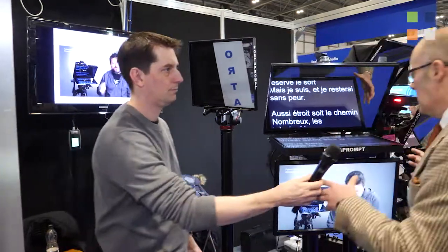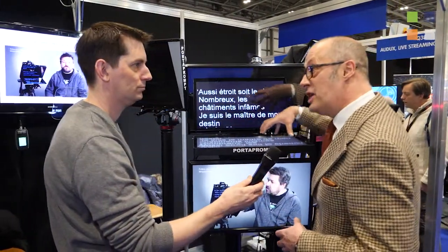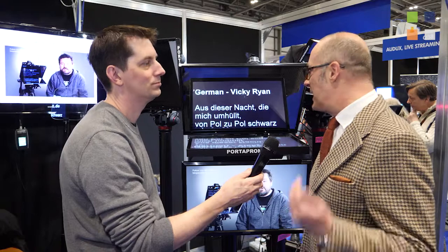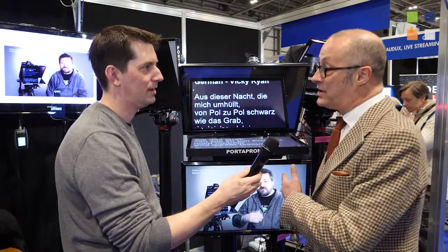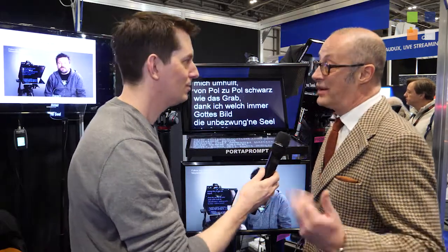Another way of doing it is with an active system. If we take the larger broadcast monitors, instead of feeding a VGA or prompt feed, we're feeding it the feed from a second camera. It's a technique to get a more natural performance from someone who doesn't normally read script. Sky have used this quite a lot in a number of sports programs.